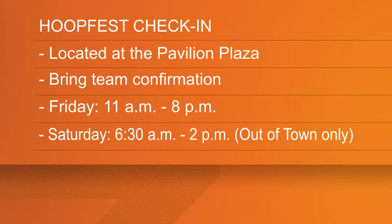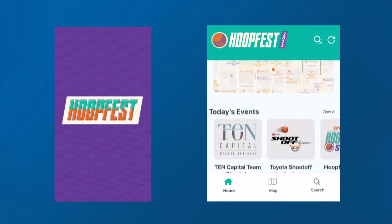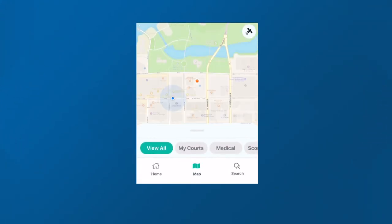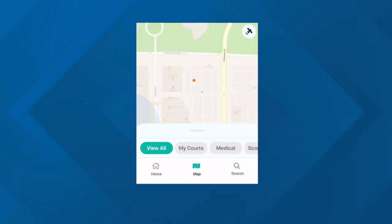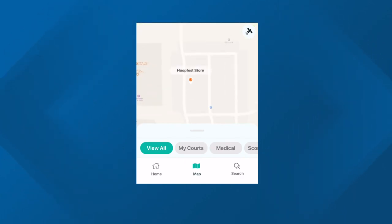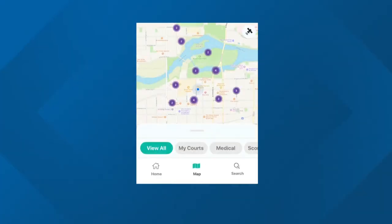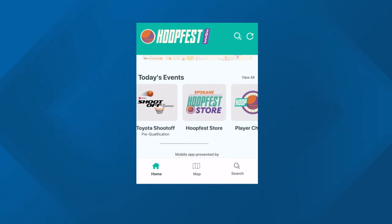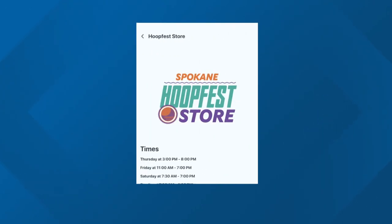Now that you've checked in, if you need help finding your court this weekend, checking your bracket, or simply finding out where the bathrooms are, all you need to do is download the free HoopFest 2022 app. This app will provide you with a map of all the HoopFest activities and courts. You can also get your bracket information by searching for your team name and see who you'll be playing against in each round.